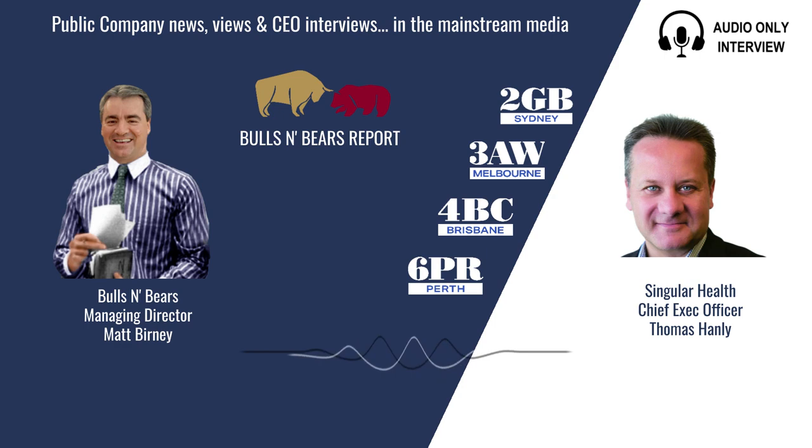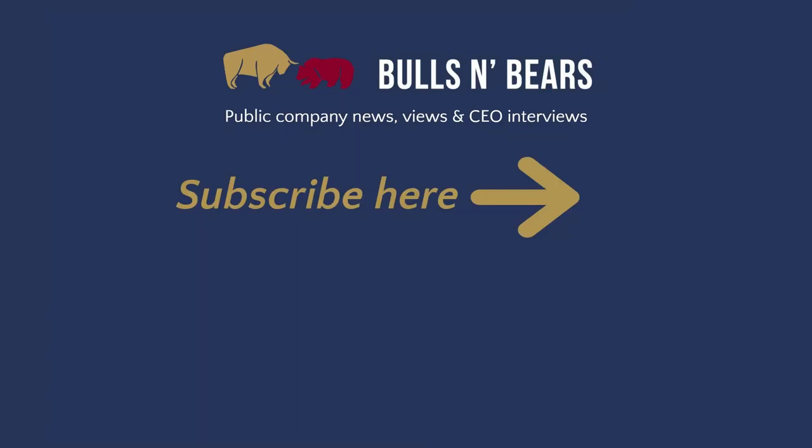Tom Hanley from Singular Health, thanks for joining me on Bulls and Bears today. Remember, we're only here to give you information, not advice, which you should of course seek independently. I'm Matt Burney and this is Bulls and Bears. For more public company interviews, go to the money page on the 6PR, 2GB, 3AW and 4BC websites and click the public companies tab.